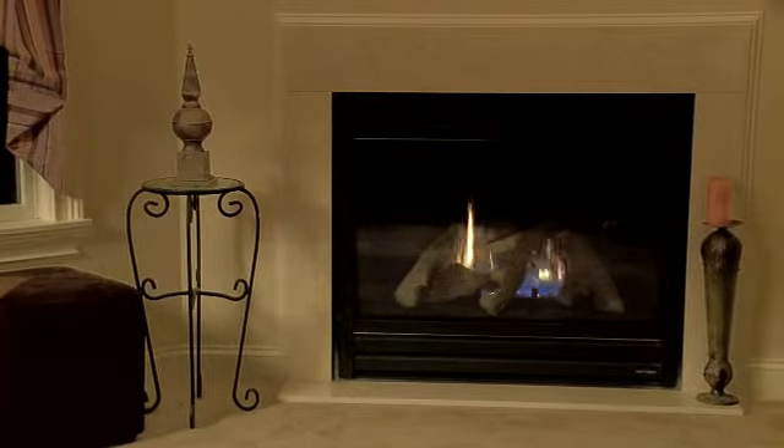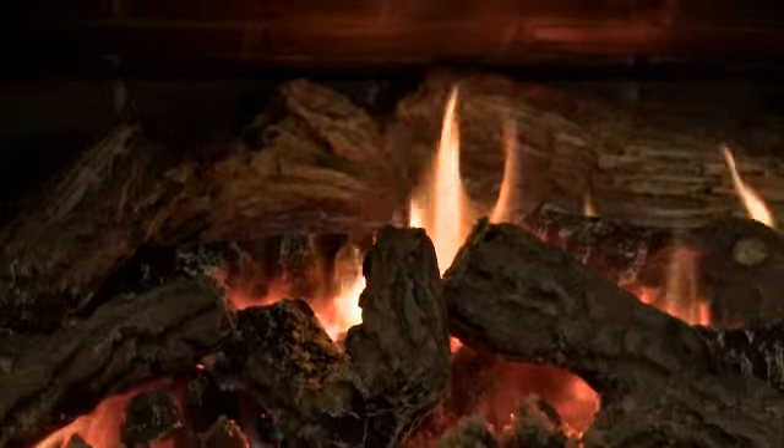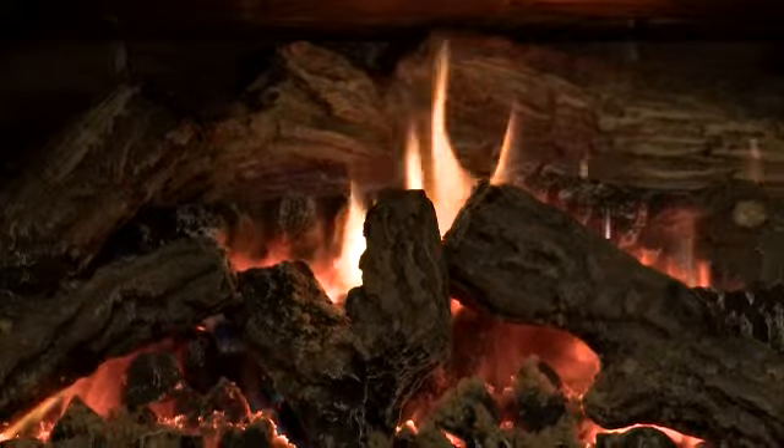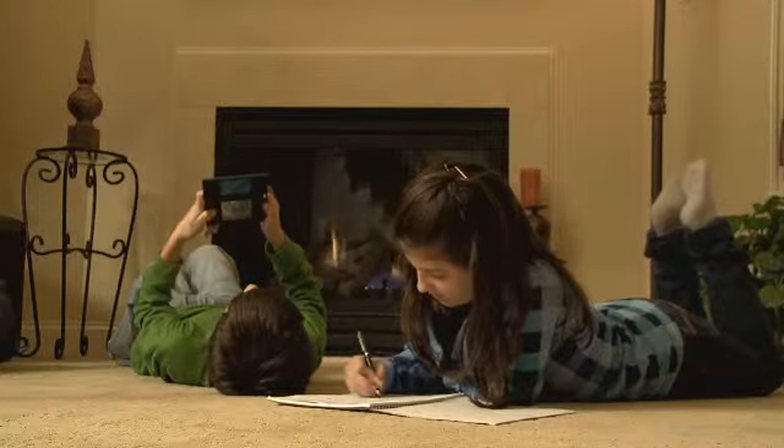When compared to an electric fireplace, you'll find that a natural gas fireplace produces a more aesthetically appealing and realistic wood fire flame. With a simple flick of a switch, you'll enjoy instant warmth and comfort. Supplemental heat provided by a natural gas fireplace can keep one room warm and cozy without wasting extra energy by having to heat the entire house.